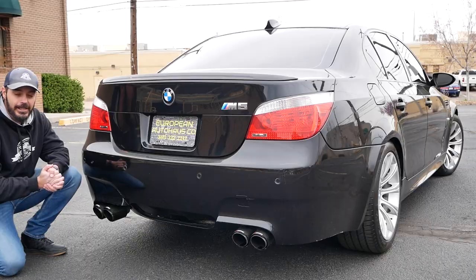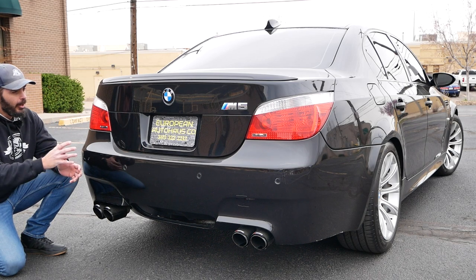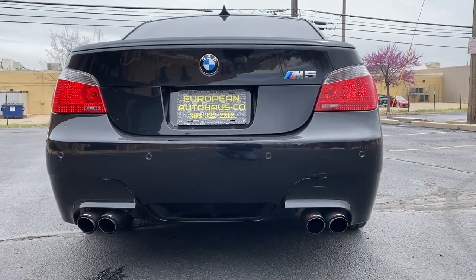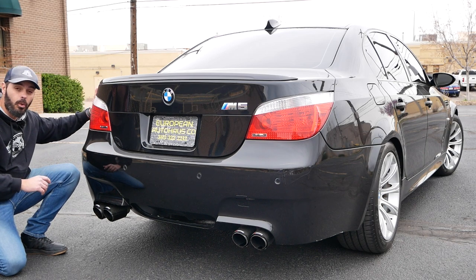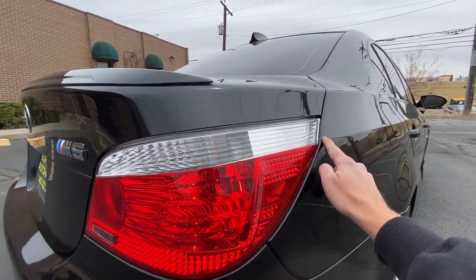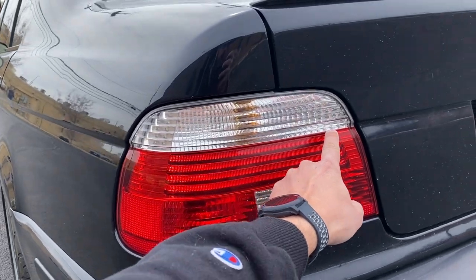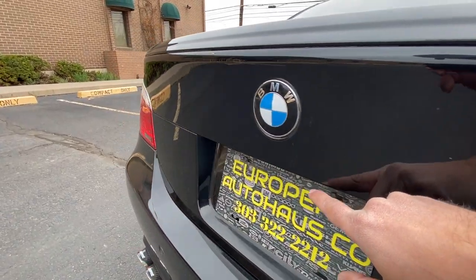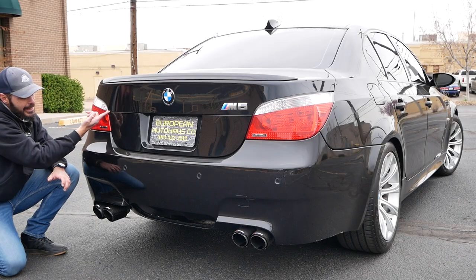Moving around to the rear end of the E60 M5 — the three-quarter rear view is my favorite angle. This is a cool modernization of the E39, just like we have in the front end. The shoulder line cuts into the taillights, which now wrap around the corner more than on the E39, creating the same separation — the shoulder line separates the indicator light from the rest of the taillight. There's even this trunk line that the designers didn't have to include, but I like to think of it as an homage to the E39.